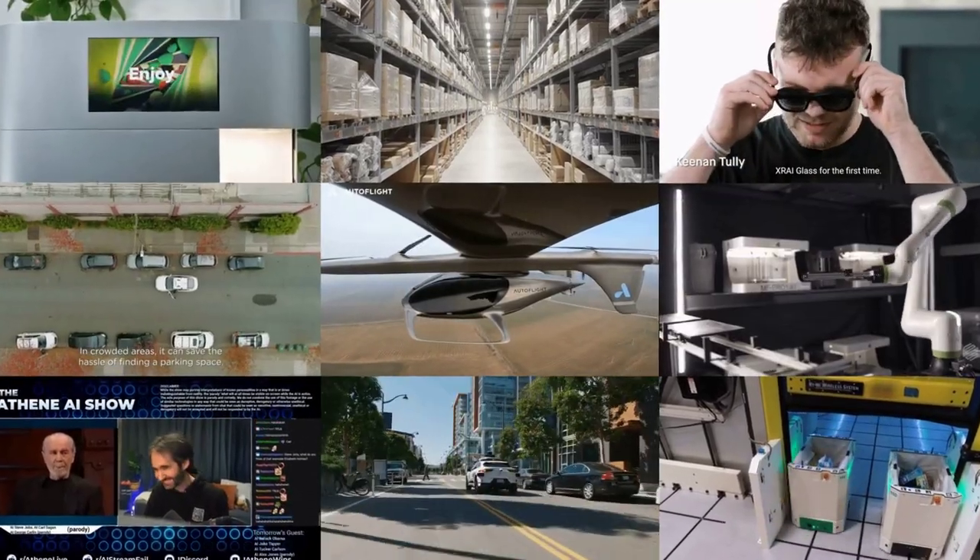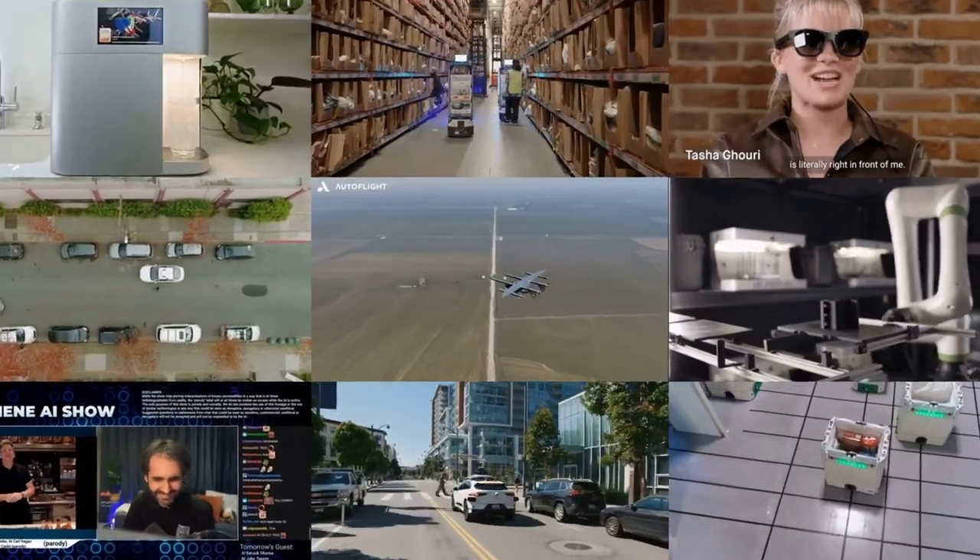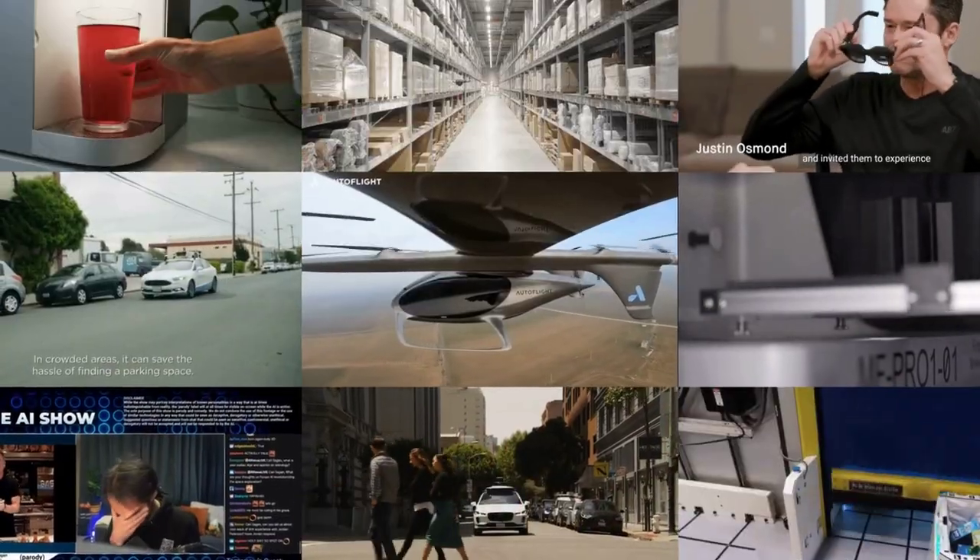Automated grocery shopping, molecular drinks makers, robotic 3D print farms, expandable laptop displays and much more. This is MOSFET Weekly.